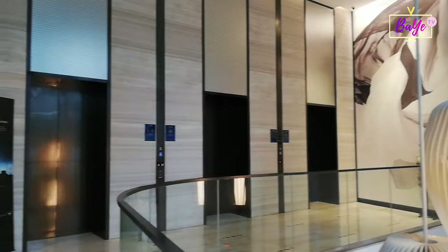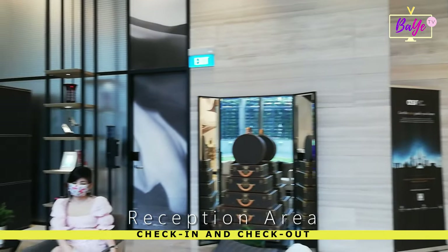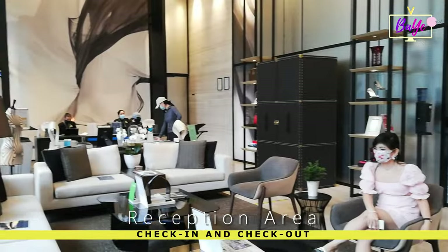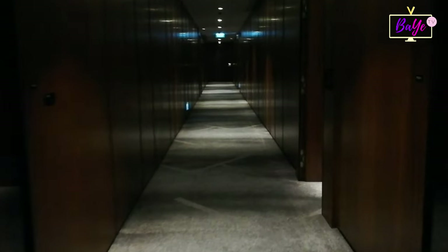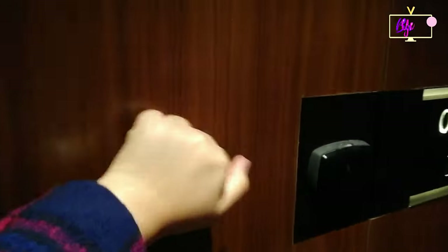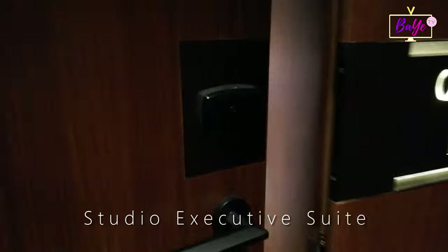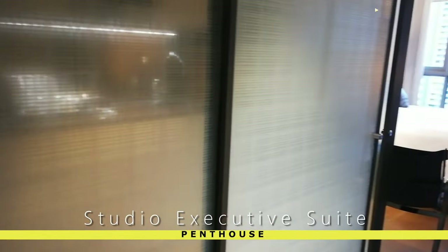Check-in is done at the exclusively chic-designed reception area located at the second floor. We booked a studio executive suite and were given a complimentary room upgrade to the penthouse of the Premier Lux property. The 30 square meter studio executive suite is spacious, elegant, and very homey.